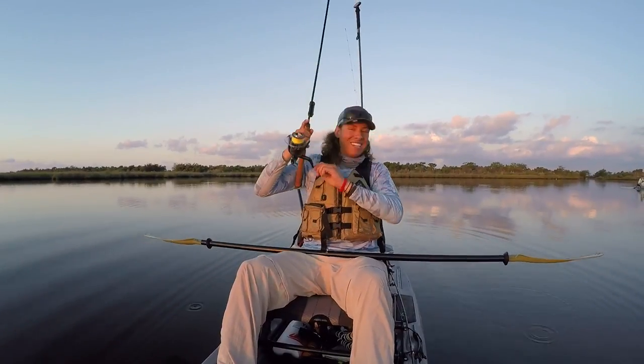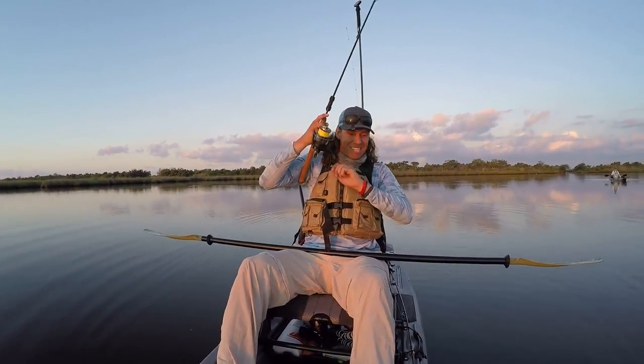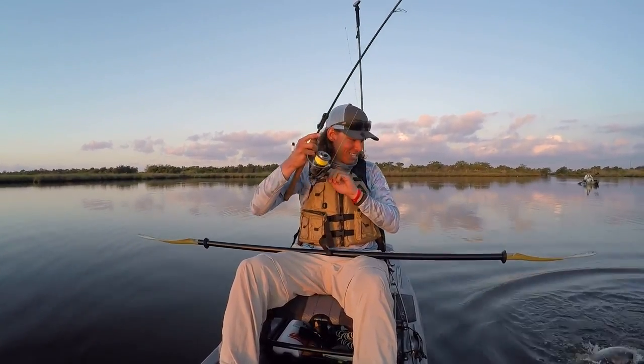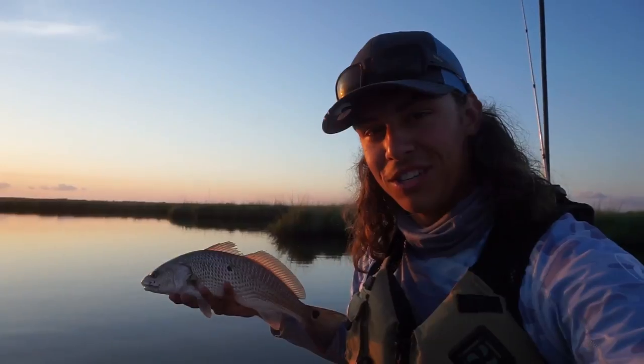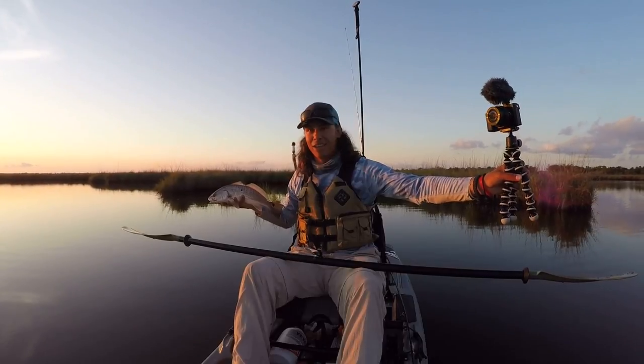There we go. I forgot my net in the car. Yeah, and I got him. He's a little guy. This is the first Louisiana redfish of the tour, guys. Eric put me on my first Louisiana red out here in the bayou.